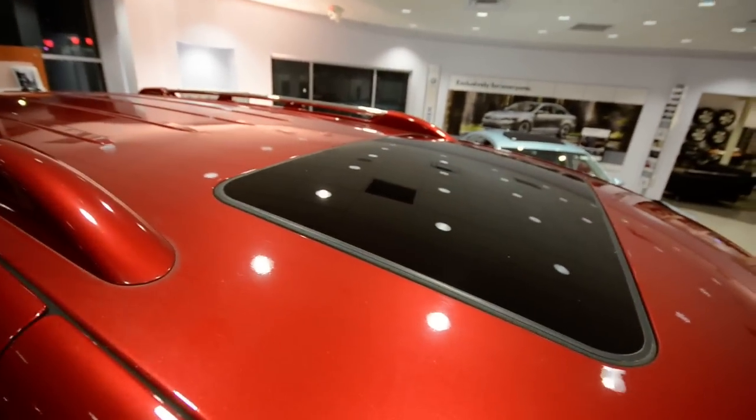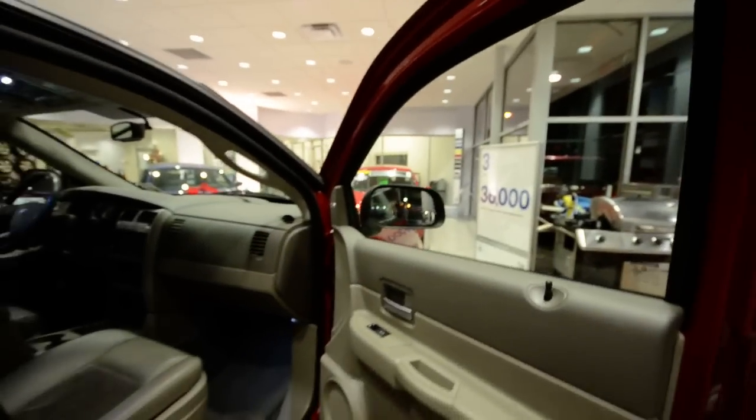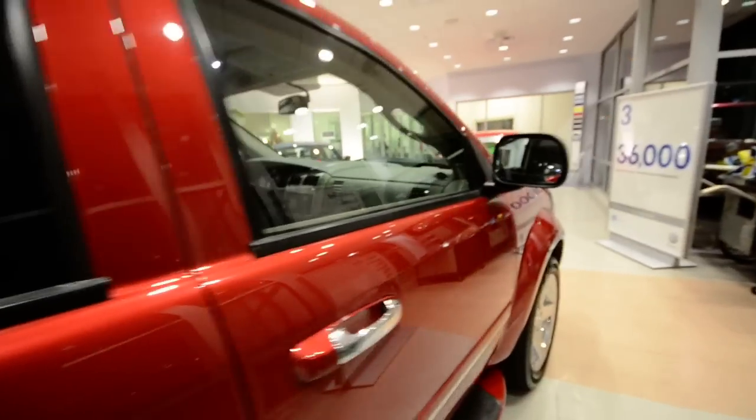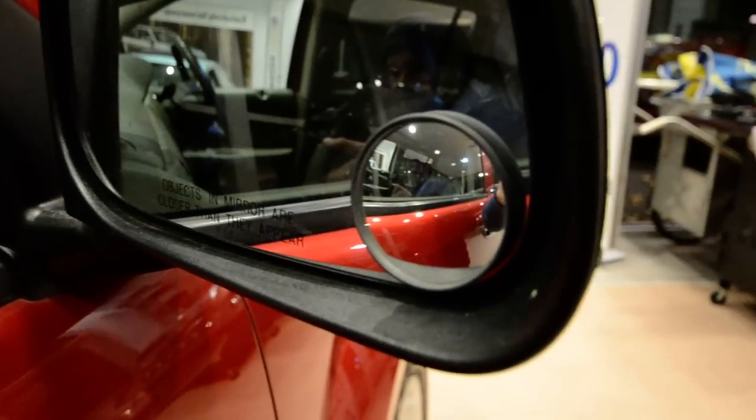You've got the roof rails and the optional power tilt-slide sunroof up top. It comes with a satellite radio hookup, so if you have a subscription or want to become a new subscriber, you're all set. It's also got the little blind spot mirrors.